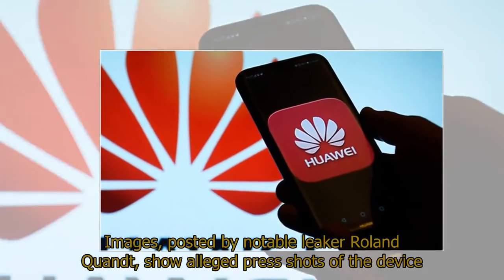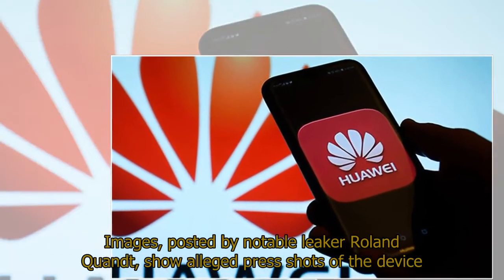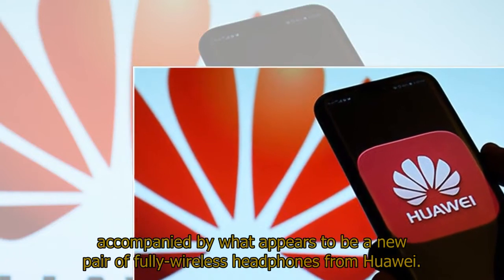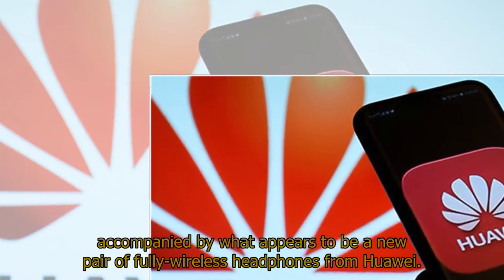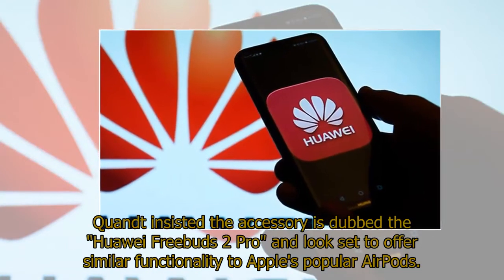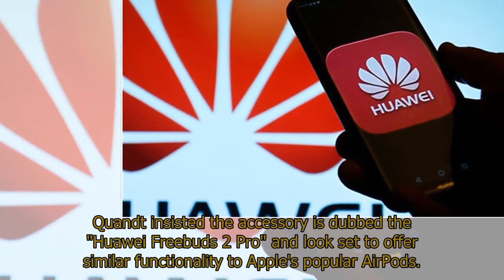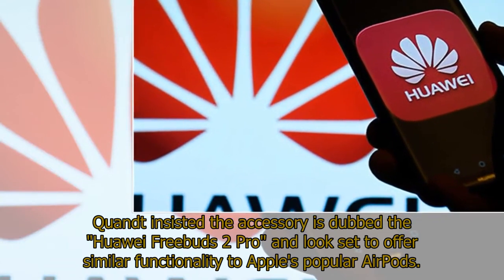Images posted by notable leaker Roland Quandt show alleged press shots of the device accompanied by what appears to be a new pair of fully wireless headphones from Huawei. Quandt insisted the accessory is dubbed the Huawei FreeBuds 2 Pro, and they look set to offer similar functionality to Apple's popular AirPods.